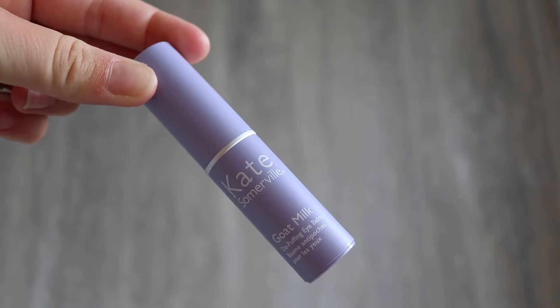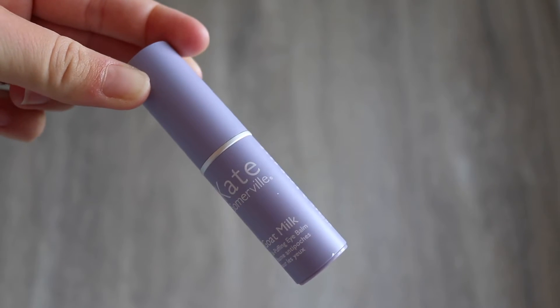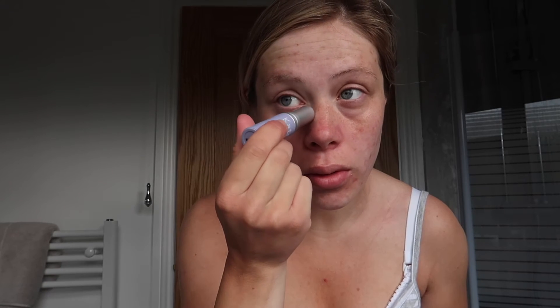Next up I'm taking my Kate Somerville Depuffing Eye Balm. As you can see it's a roller application, and this product is perfect for me at the moment because it's really cooling to apply and it leaves the eye area feeling nice and refreshed. I just take my ring finger and gently pat it in — it's so cooling and it just wakes you up in the morning.